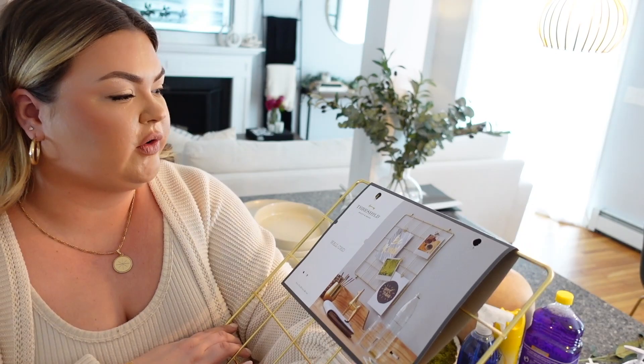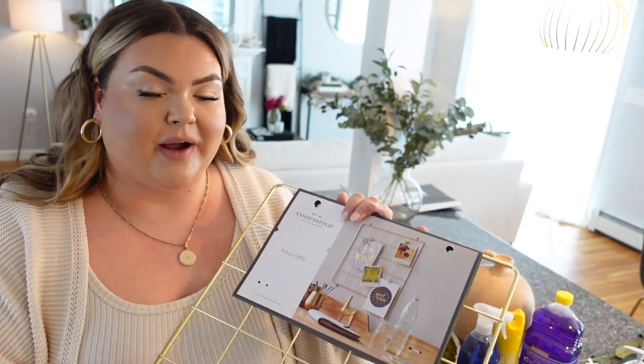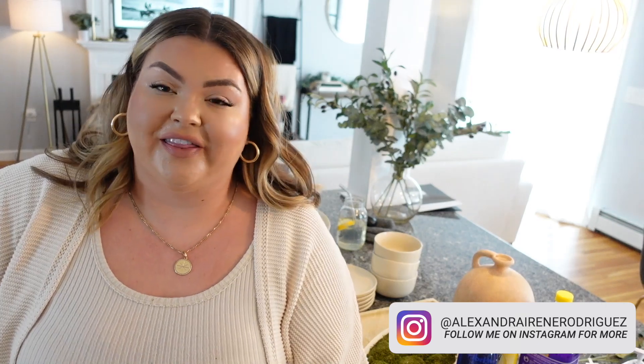Lastly, I got this little wire grid from Threshold — a small wall grid that comes with little gold clips. I love vision boards and this is how I want to do mine now. Rather than pinning up pictures, I like that you can clip them on, and it matches my office aesthetic. Make a vision board, manifest your dreams, and chase them! That's everything I got in my spring Target haul. I hope it gives you some spring vibes. Follow me on Instagram to see how some of these things work out — I love you so much and I'll see you in another video soon. Bye!